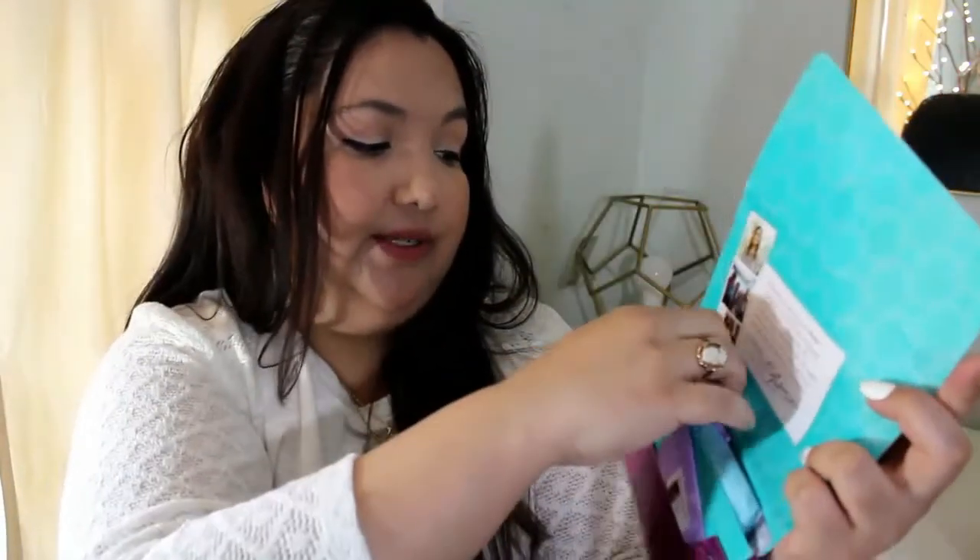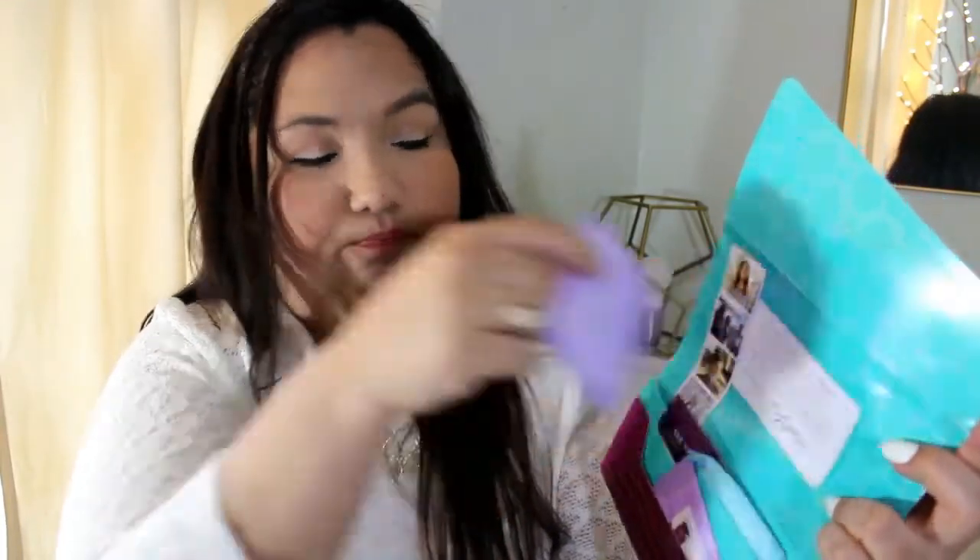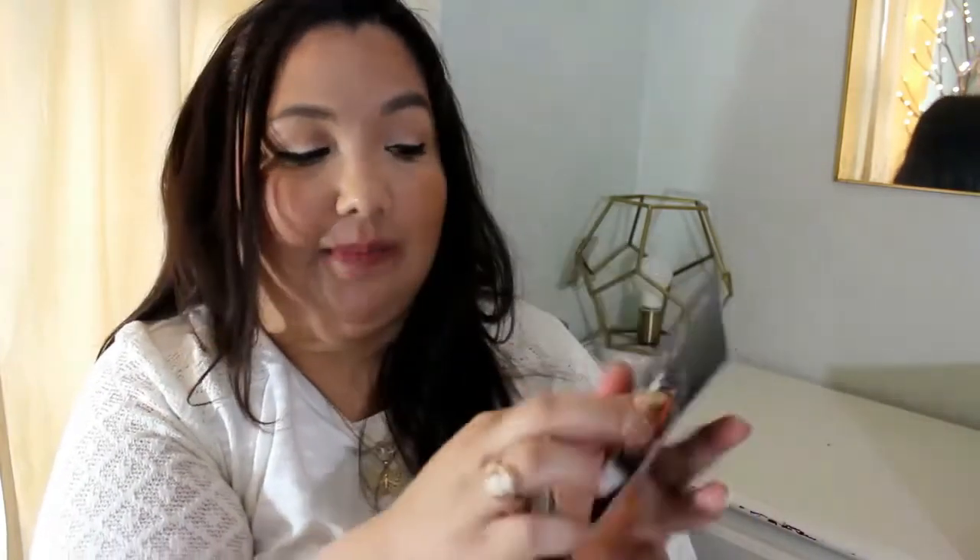The next thing is from YSL — it's a Black Opium sample. It's a really simple sample, like a swab. It smells good actually, very nice. It has black coffee, vanilla bean, and white flowers. I don't have any perfume on, so that's why I'm rubbing it on me now.